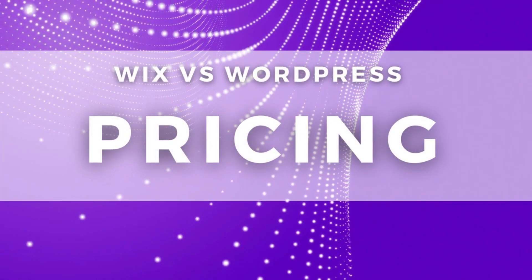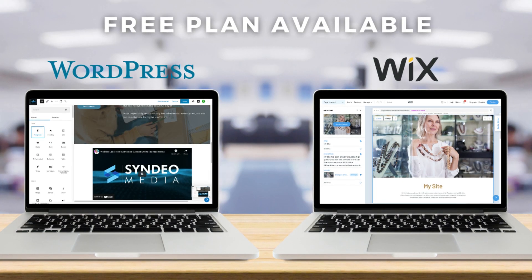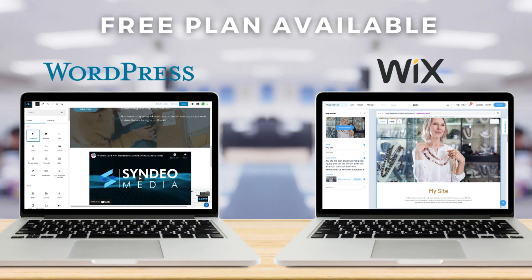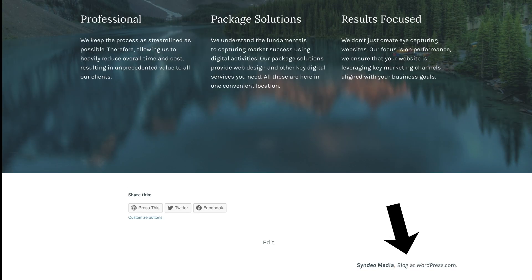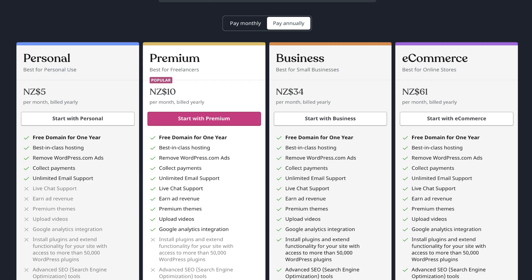Now it's time to compare the pricing between Wix and WordPress. Both website builders offer a free plan. However, on both free plans you will notice Wix branding and WordPress branding, which ultimately takes away from the professionalism of your website. On the free WordPress website, it is less prominent as it's down in the footer, compared with Wix which has a fixed top bar that is incredibly annoying and unprofessional.